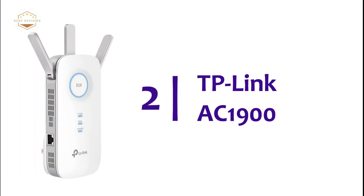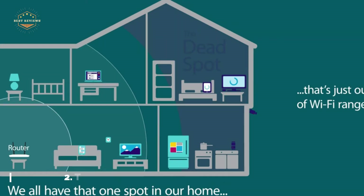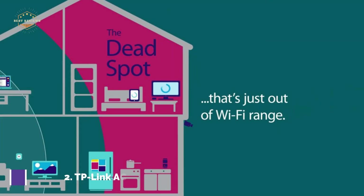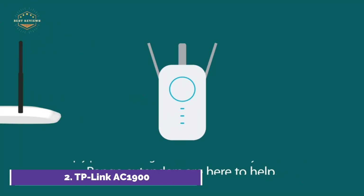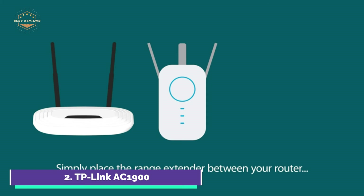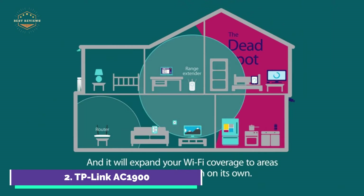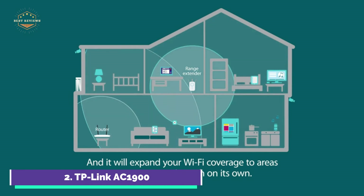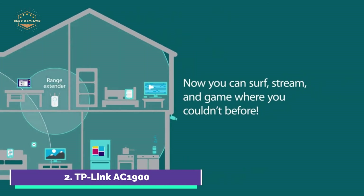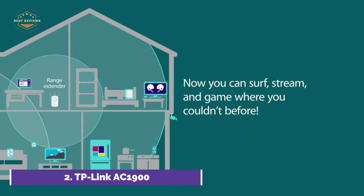Number 2 on our list: the TP-Link AC1900. Three external antennas can be adjusted to provide Wi-Fi coverage and reliable connections. As a wireless adapter, connect wired devices to your network at gigabit speeds. Signal strength indicators help you determine the best spot for Wi-Fi coverage. You can create a Wi-Fi access point to enhance your wired network, and easily manage your network using any iOS or Android smartphone.